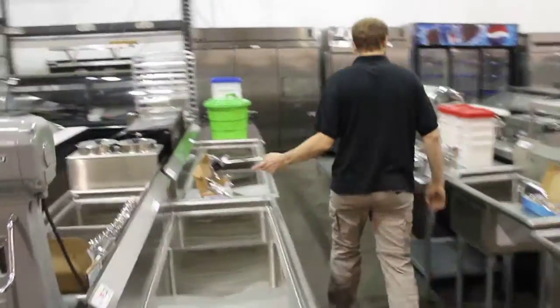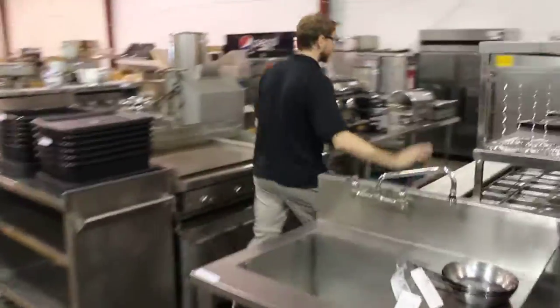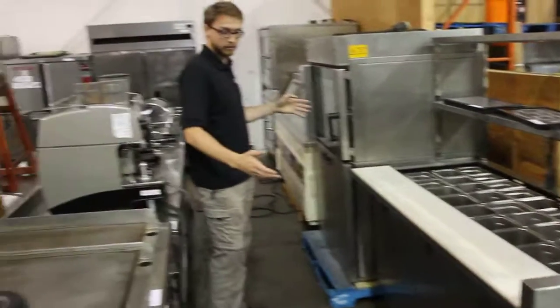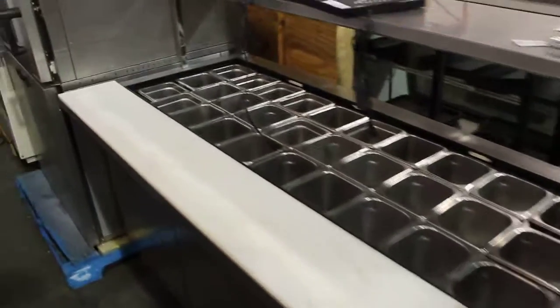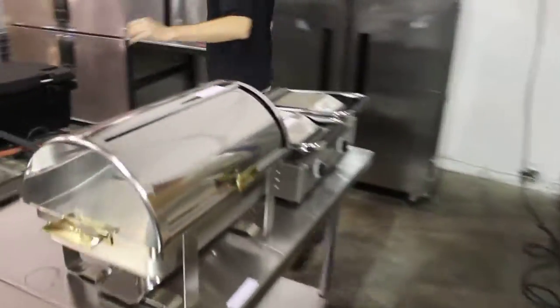We've got a couple of deli cases over here, from the camera-in-the-washroom guy. Another 72-inch prep table. This deal's gone — Panera's moving to a new type of liquidation. They're not changing them out as often; they're repairing them. People were taking advantage of it, so they figured they'd do it themselves. More new panini grills. We've got a dishwasher here. More ovens. More refrigeration.